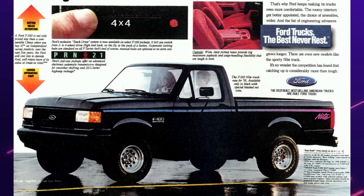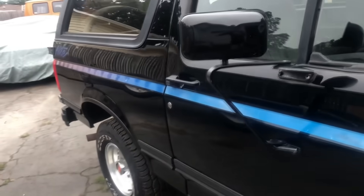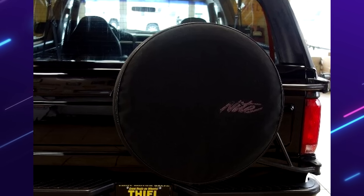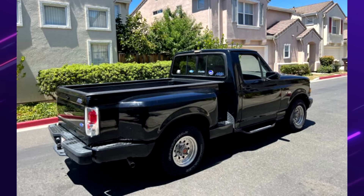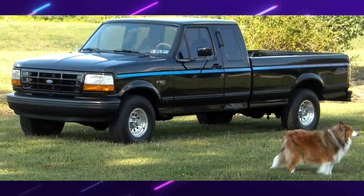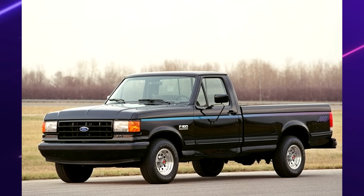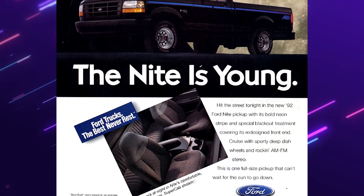With the Night Edition you got some exclusive features: white letter tires, alloy wheels, sports suspension, a gradient blue and purple stripe — which speaks to its time period very appropriately — and night graphics on the rear and spare tire cover for the Bronco models. For 1991, you could only get the night configuration in regular cab. Ford decided that was too selective, and for 1992 it was offered in any style — style side, flare side, super cab, etc. 1991 only offered four-wheel drive, which changed in 1992 when two-wheel drive was also available. Around 1,000 night Broncos and around 2,000 night F-150s sold over two years.